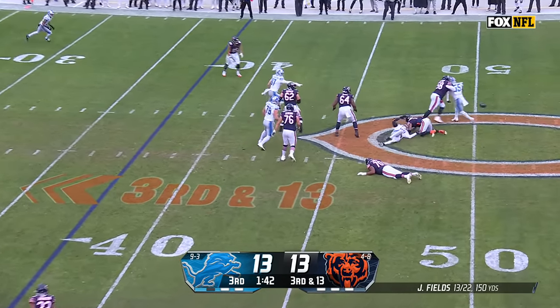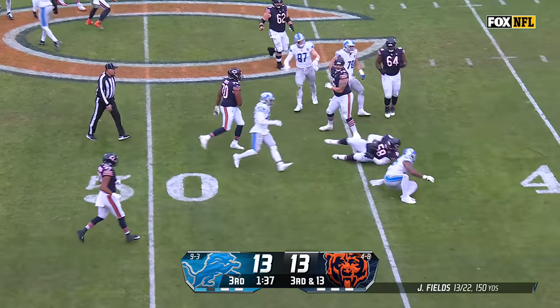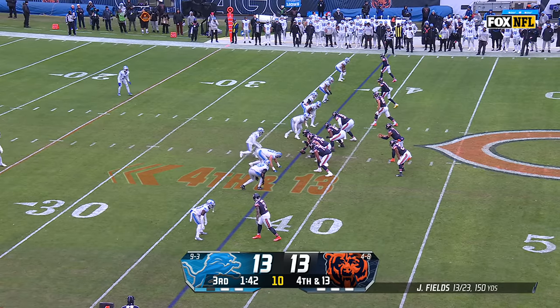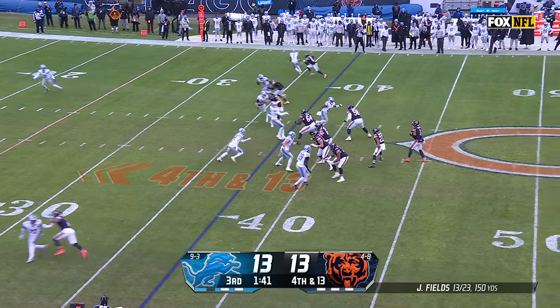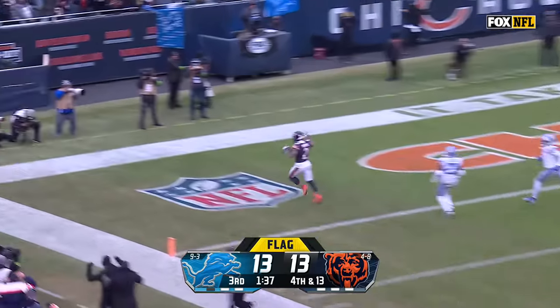Pressure coming — Justin Fields lost the football, it is grabbed by Darnell Wright, hit by Kaminsky and brought down by Barnes. He got the jump — it's a free play. Fields for Moore — got him. Touchdown, Bears lead.